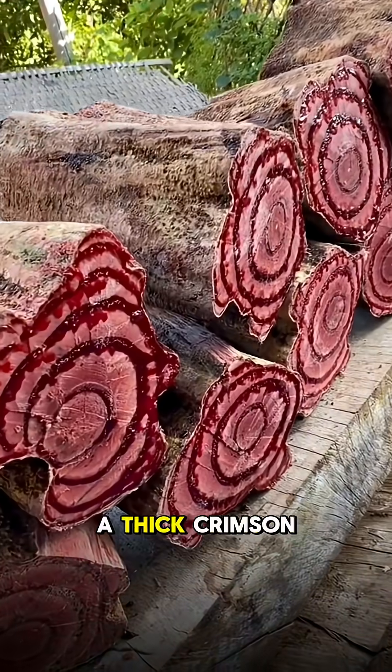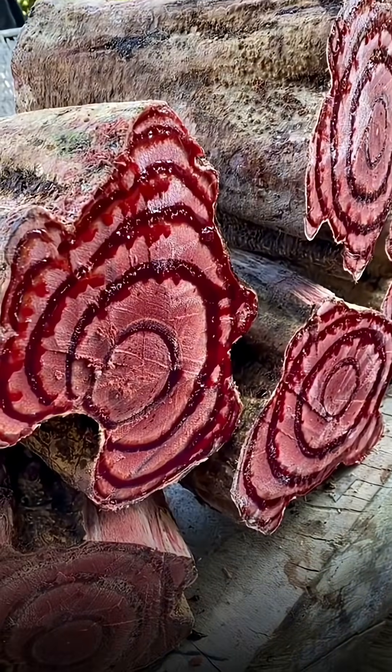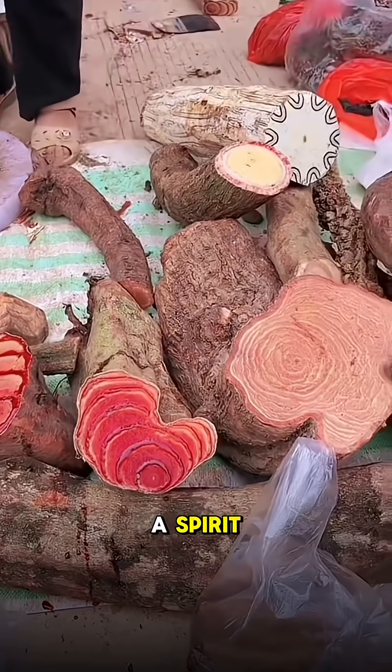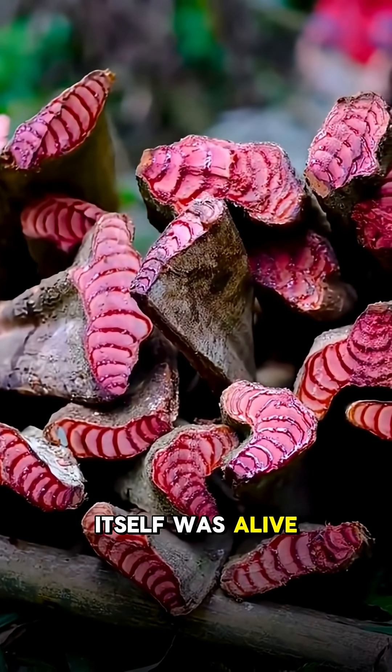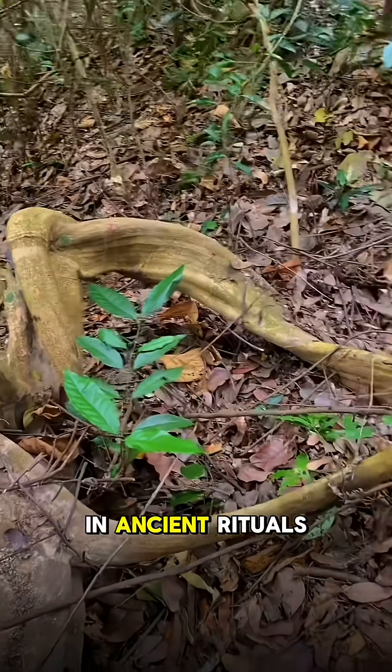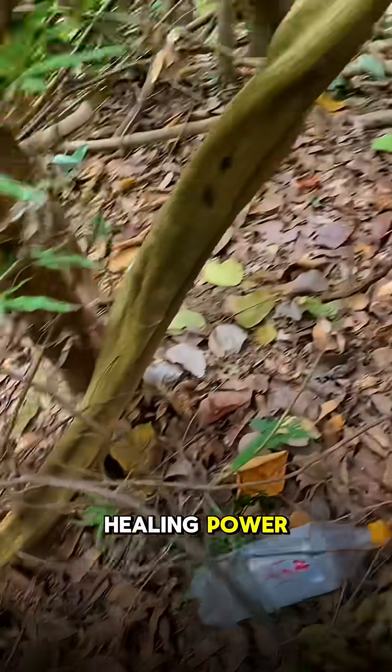When it's cut, a thick crimson resin flows out, so realistic that locals once believed it carried a spirit — that the tree itself was alive and could feel pain. For centuries, tribes used this blood in ancient rituals, thinking it had healing power.